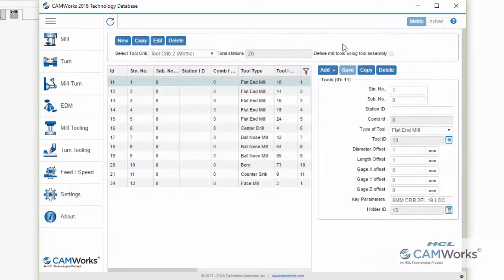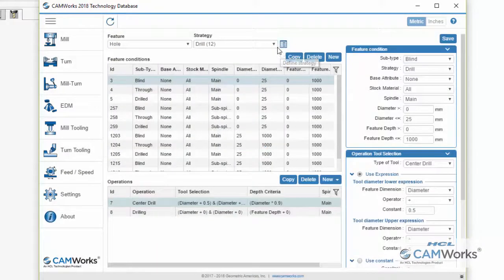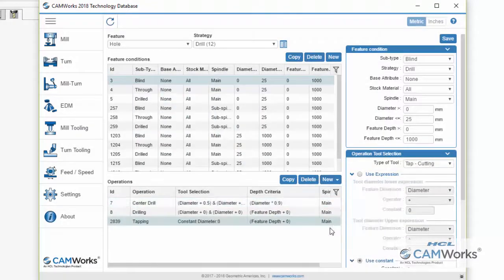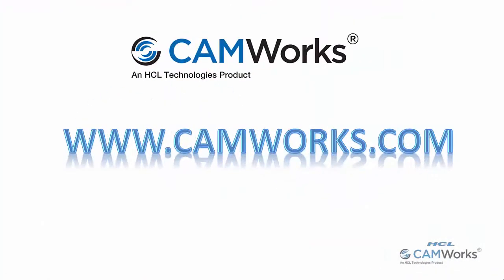The ability to add tapping operations to hole machining strategies has been added, along with a host of other new enhancements. For more information, go to www.camworks.com.